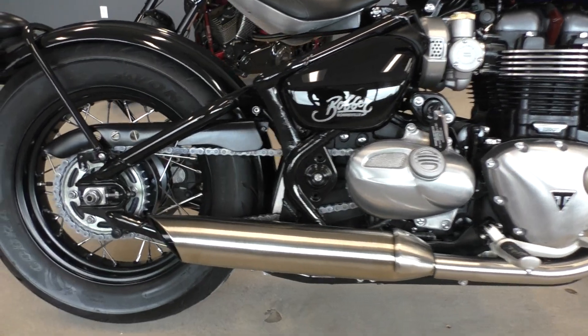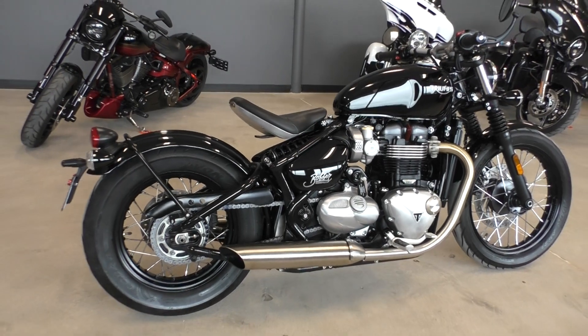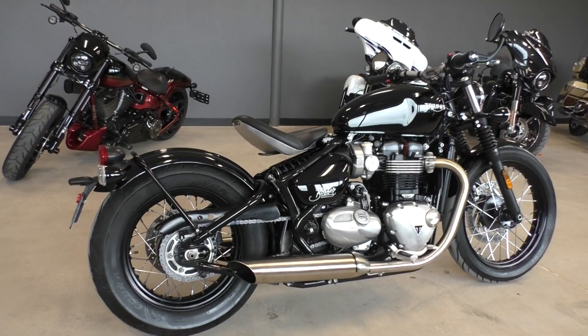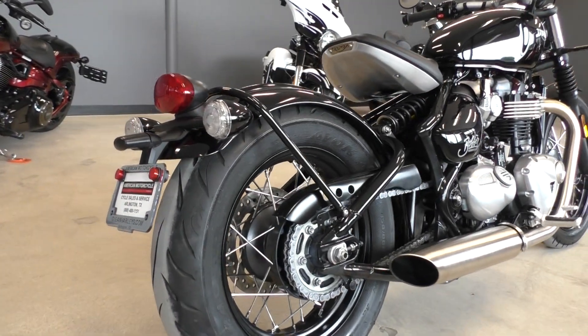I believe these are the factory pipes, and for a stock pipe they sound great. They've got just enough tone to them. Usually stock pipes on any bike are just way too quiet, but these actually sound good.